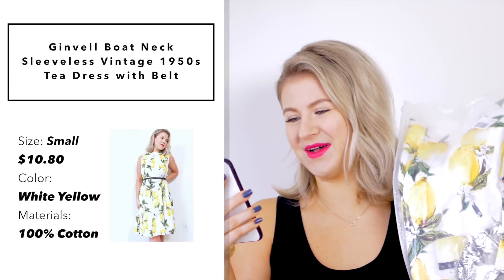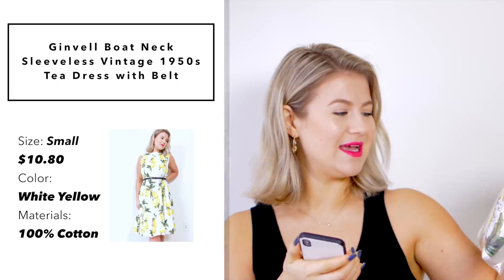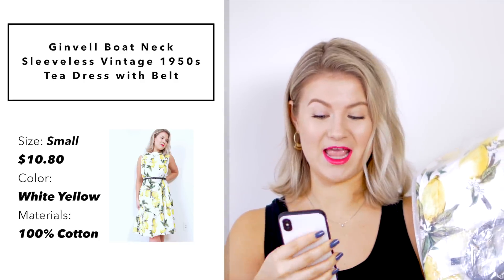The first dress is this one — the Ginvel Boat Neck Sleeveless Vintage 1950s T-Dress with a belt. I picked up a size small and I paid $10.80 on Amazon Prime last week, but I checked today and they are charging $13.80 now. I actually bought all these dresses with my own money because I need some new spring dresses.